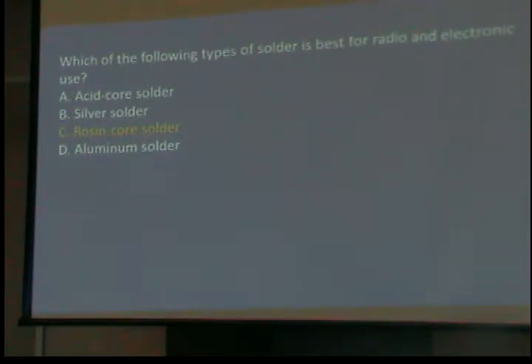Which of the following types of solder is best for radio and electronic use? It is called rosin core solder. It looks like a wire solder, but if you cut it, you'll find there's a little hole down the center containing a rosin compound. The one thing required to solder is cleaning — it has to be clear metal with no oil or grease. The rosin will clean that off and help you solder.